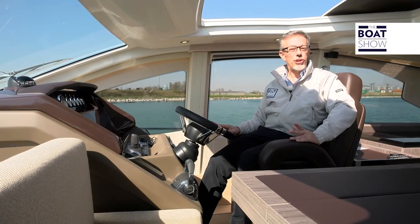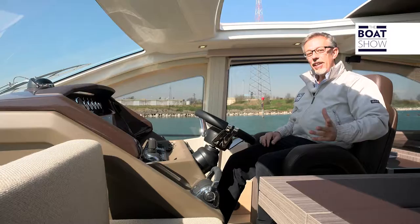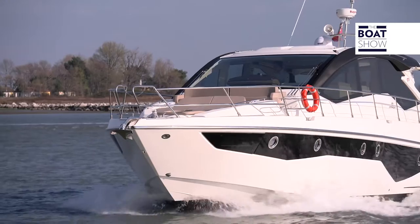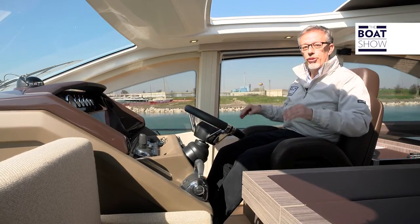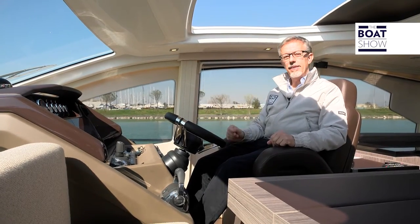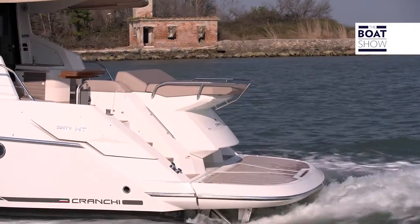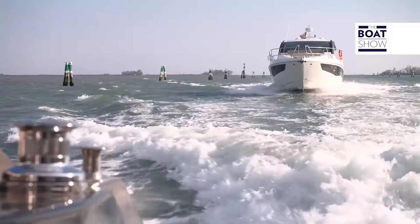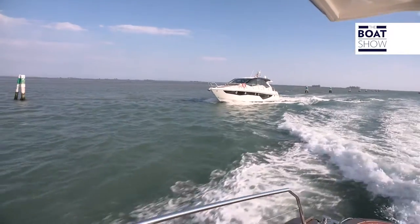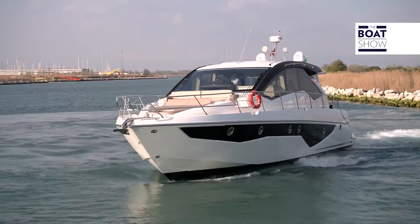It is powered by Volvo Penta with IPS propulsion and a maneuvering joystick. I learned to drive boats using the control levers, and when they invented the joystick I thought, now everyone can do my job. These tools work perfectly only if the boats have been designed expressly for their use. Cranky has used Volvo Penta IPS propulsion and maneuvering joystick ever since they were invented, and has accumulated considerable experience on these systems. These maneuvers are foolproof.